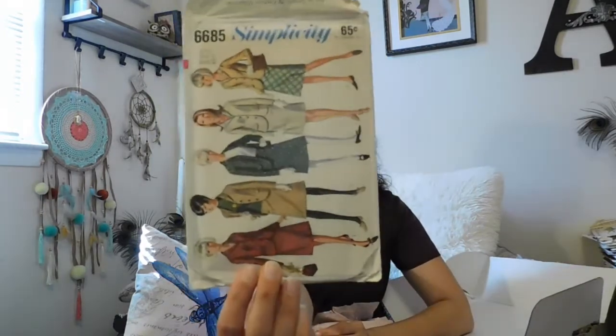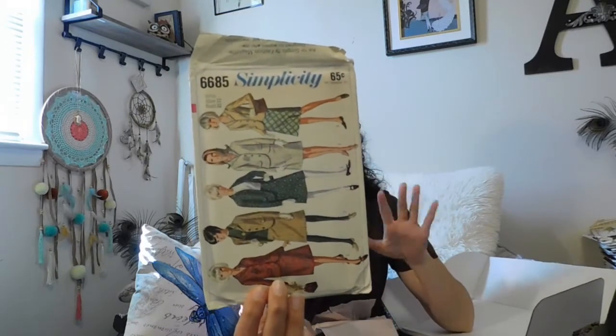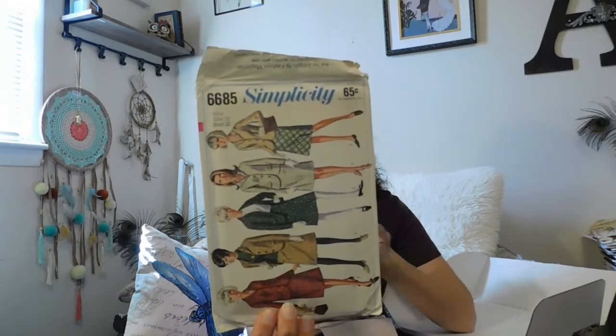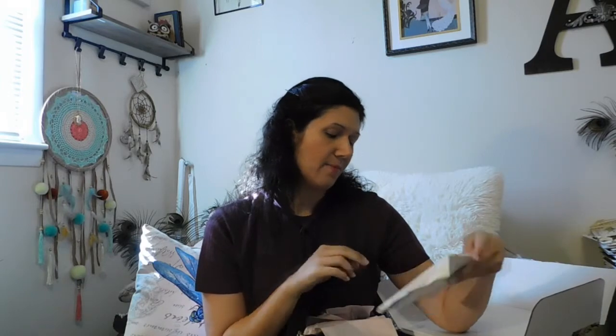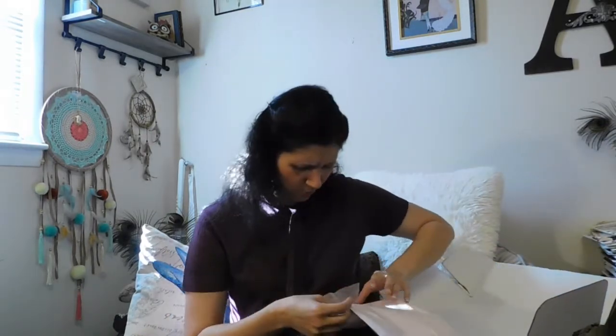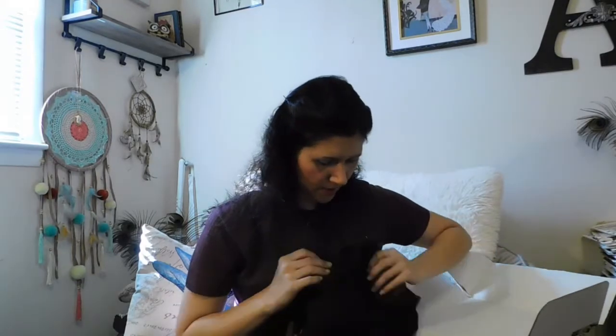We have another Simplicity and I want to say this could be like 50s or 60s just from the coloring of the dresses and a little bit of the style, but again it doesn't really say, so I could be totally off. I love all these skirts though, and I could definitely use them — some of the jackets look cute too. So I'm just going to add that to my stack and go through it. Okay, I guess we'll do the clothes. Let's see what we got.